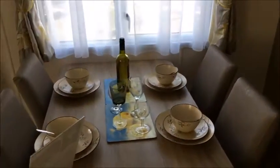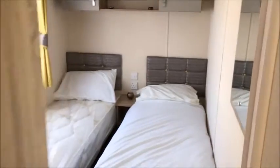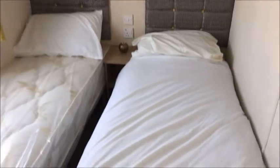Dining area. Into the first of the three bedrooms — this is the first of the twin rooms. Overhead storage, two single beds, and a wardrobe.